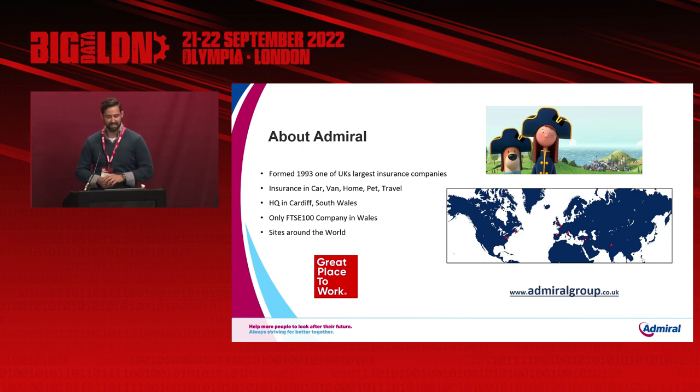Admiral was formed back in 1993 and today is one of the UK's largest insurance companies. We provide insurance for car, van, home, pet, and travel, and we also provide multi-product services. Our headquarters are based in Cardiff, South Wales, and we're the only company in Wales to be on the FTSE 100, something we're very proud of. For more information, you can visit us at admiralgroup.co.uk.